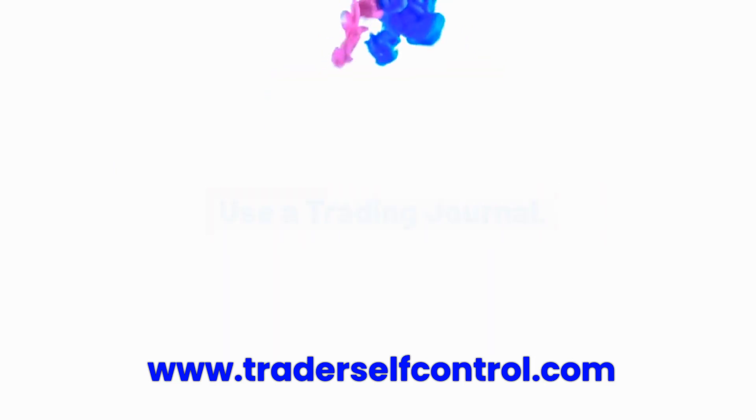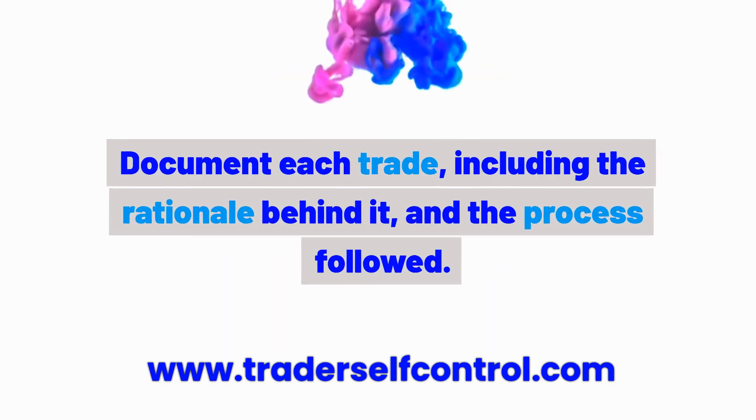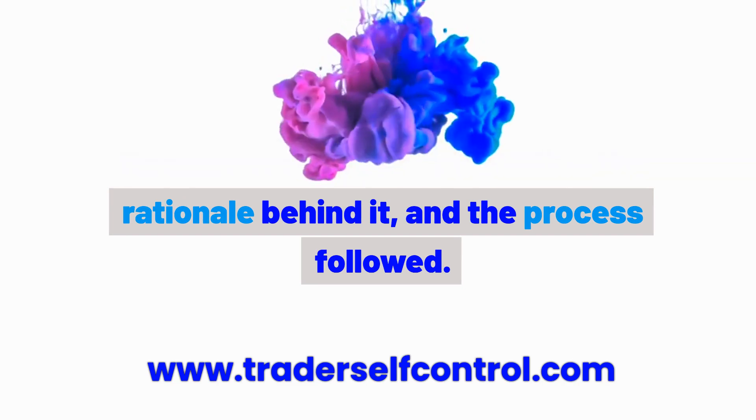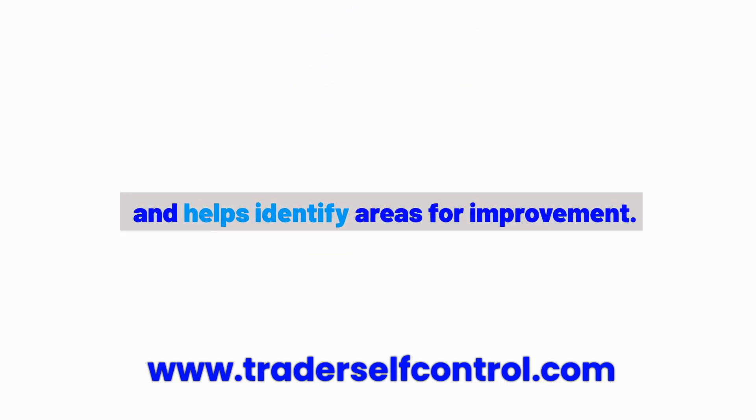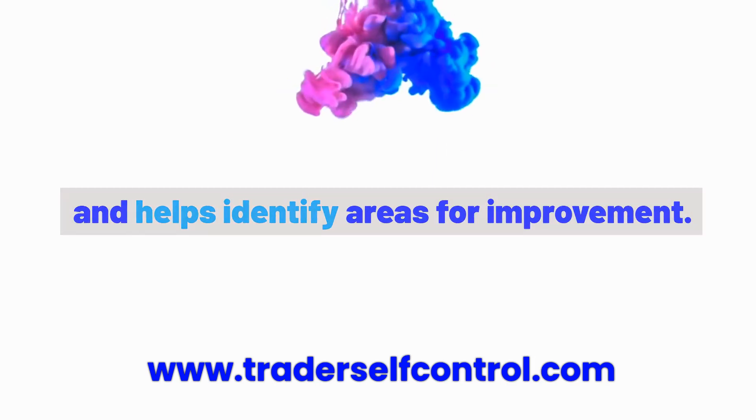Habit 3: Use a trading journal. Document each trade, including the rationale behind it and the process followed. This habit encourages reflection on the trading process and helps identify areas for improvement.